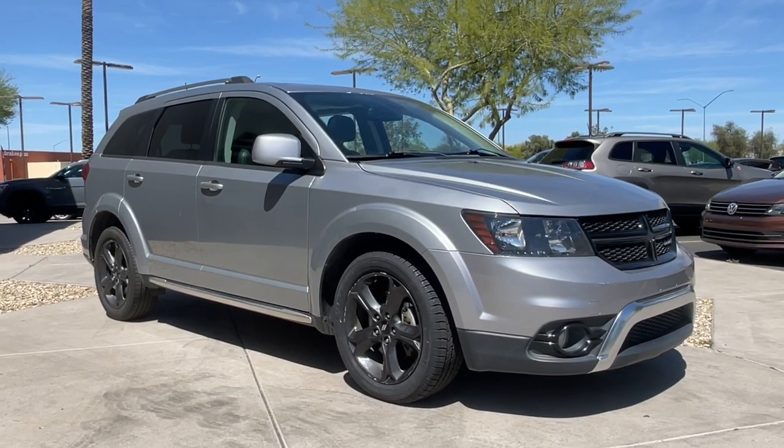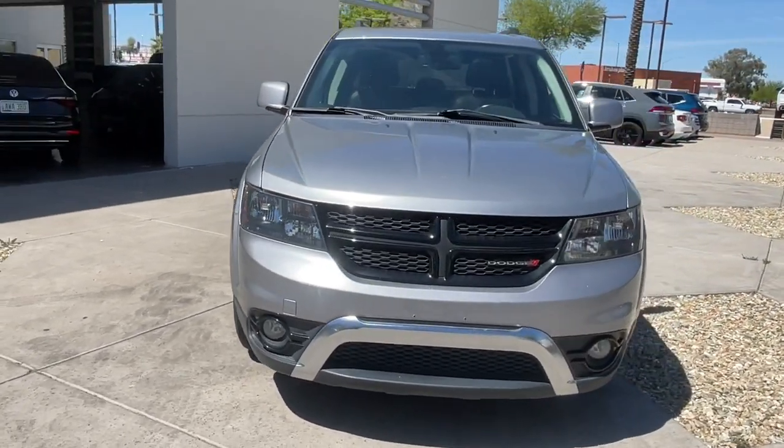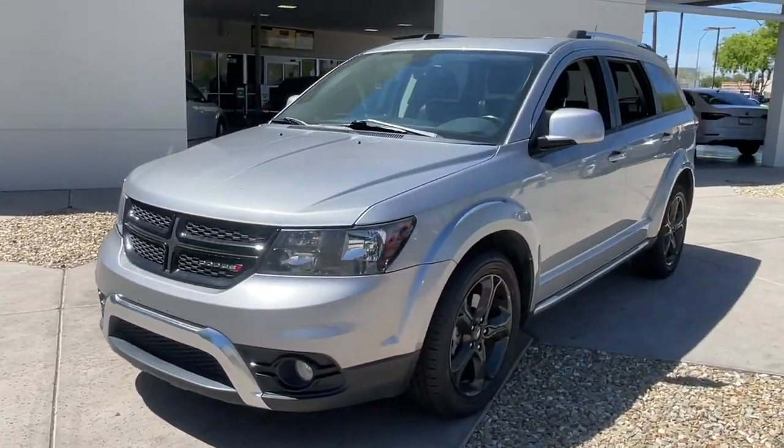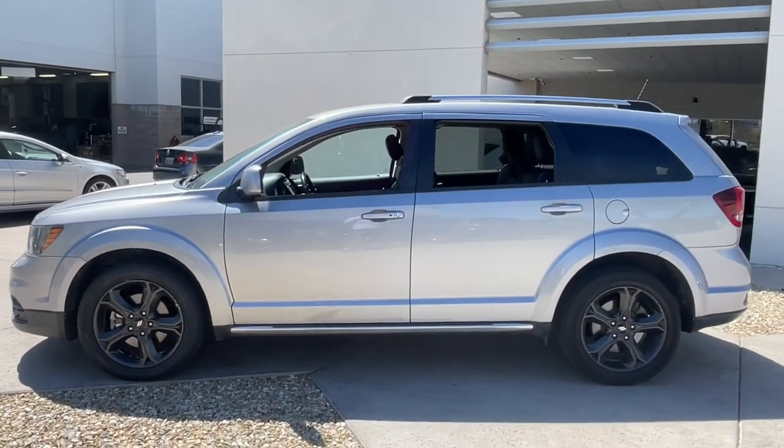You'll have love at first sight with the 2020 Dodge Journey. Here's a versatile Dodge Journey that offers the family-friendly space and convenience you're looking for at a surprisingly affordable price.